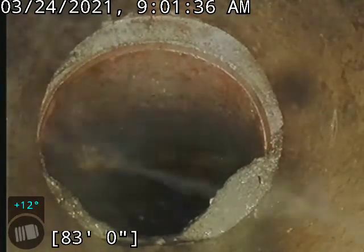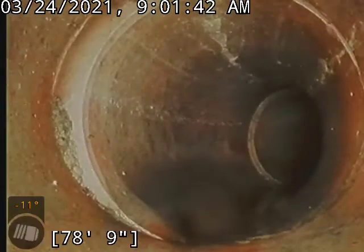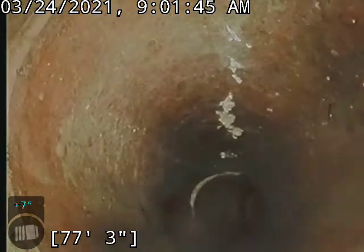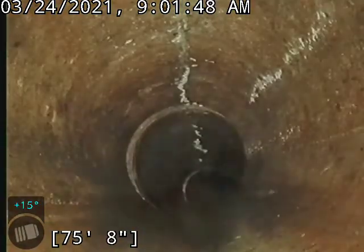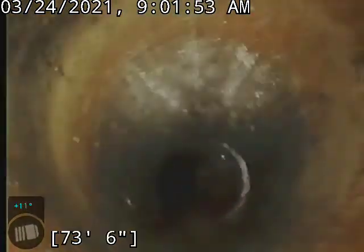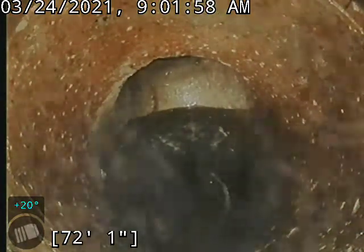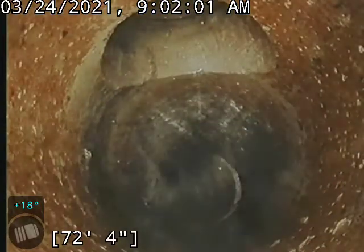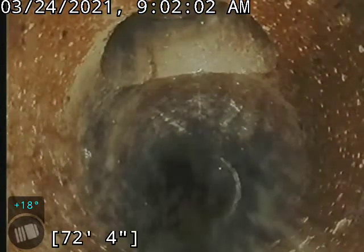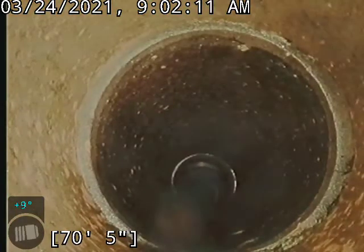A little bit of separation there, but nothing too crazy. A little separation, a little offsets. Right here is one of the root penetrations coming in. We also have on the upper portion of the pipe someone else tapping into this line. There are actually a couple of those throughout this line — we'll point them out as we go.